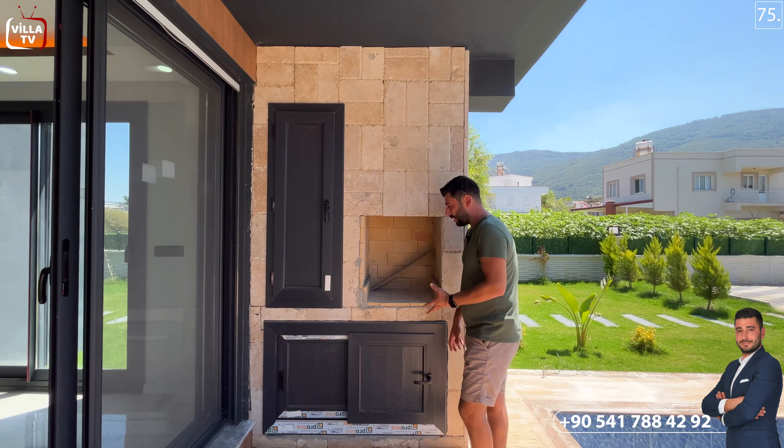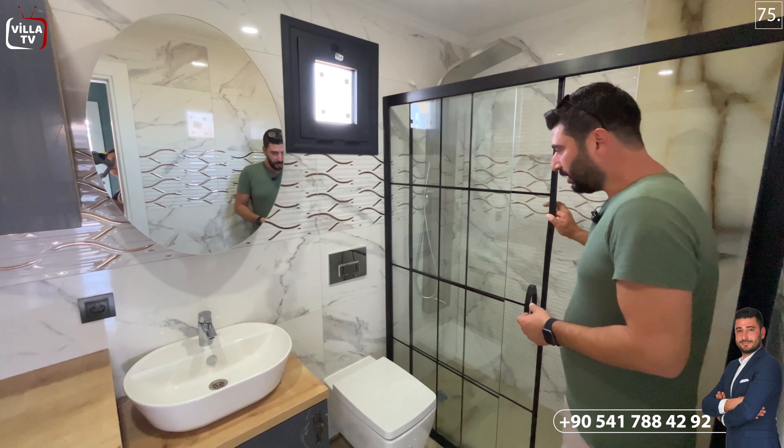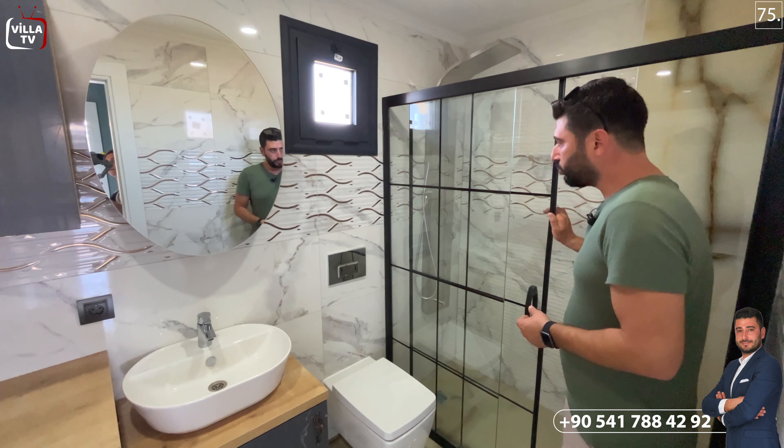Merdivenlerde siyah üzeri beyaz damarlı mermer düşünülmüş. Bu cephede ışıklandırma pencereleri var. Üst kata çıkar çıkmaz sağ tarafta çamaşır makinesi için bir bölüm ve üstünde dolap ayrılmış. Yan tarafında Vitra marka evye ve Altema marka musluk tercih edilmiş. Sağ tarafta Vitra marka gömme rezervuarlı tuvalet ve siyah çerçeveli bir duşakabin düşünülmüş. Havalandırma penceresi de es geçilmemiş.